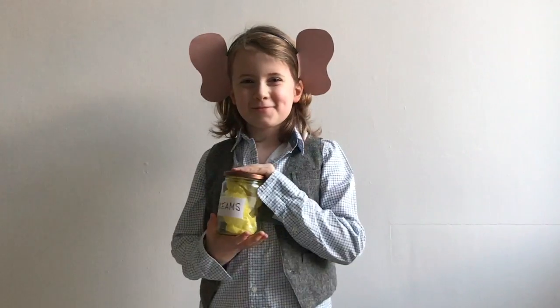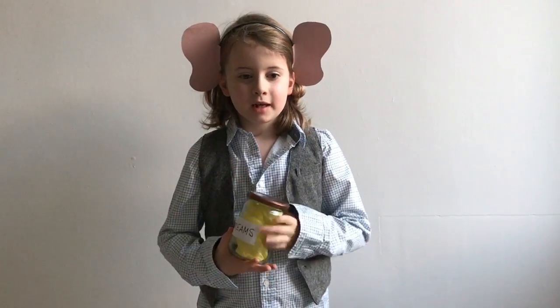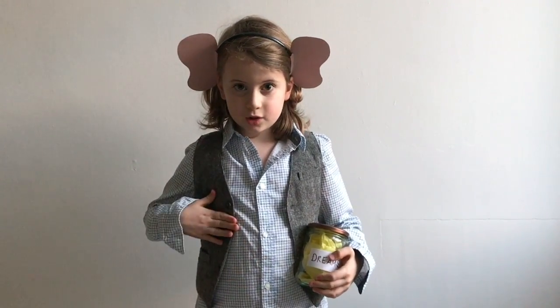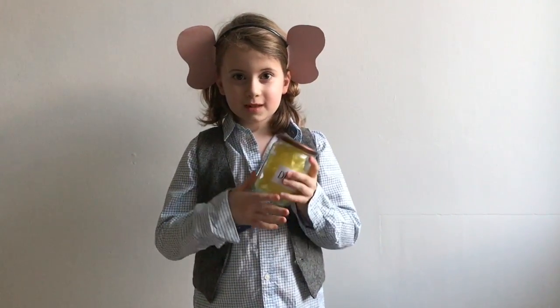Dreams! All you need for this costume is a shirt and waistcoat, a jar of dreams, and ears.